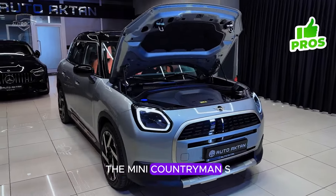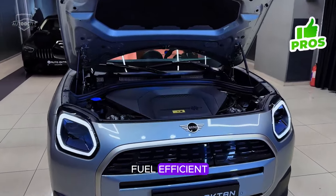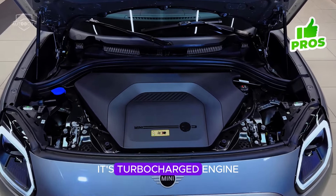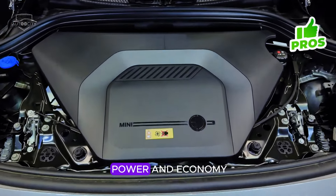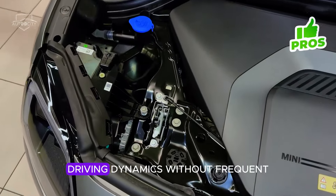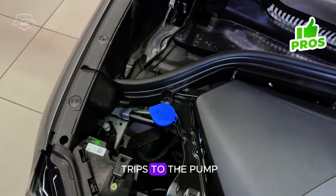Fuel efficiency: the Mini Countryman S is designed to be fuel-efficient without sacrificing performance. Its turbocharged engine strikes a balance between power and economy, making it a practical choice for those who want spirited driving dynamics without frequent trips to the pump.